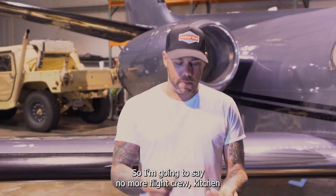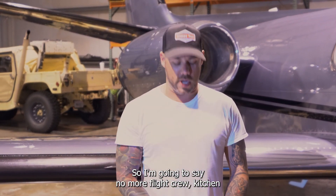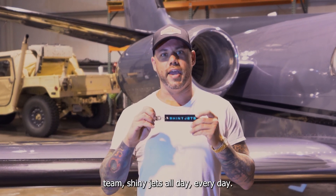Shiny Jets knocked it out of the park as usual. You see the shine on this thing behind me — it's insane. Flight crew, keychain team, Shiny Jets all day every day.